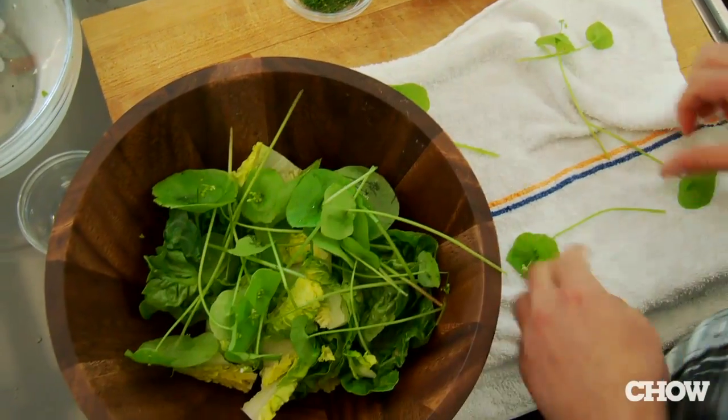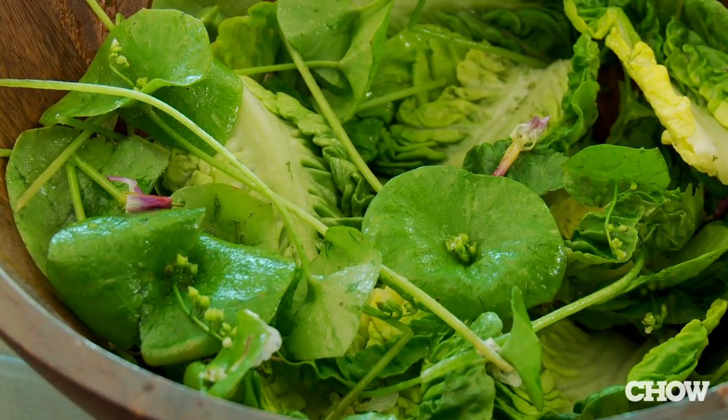Miner's Lettuce has a really nice sweet citrusy flavor that you don't find in a lot of other greens. What I like to do is use it as an accent in salads — you can throw it in whole with some other mixed spring greens and some pickled beets. You can also use it as the only green in your salad, which is also really delicious.